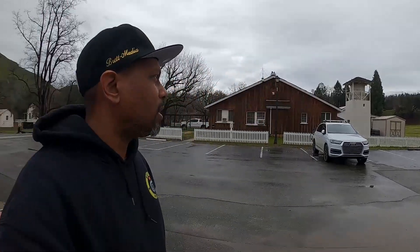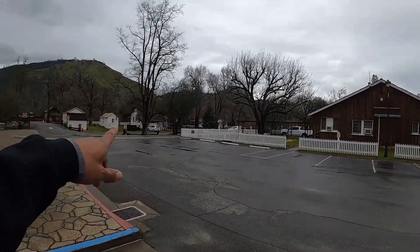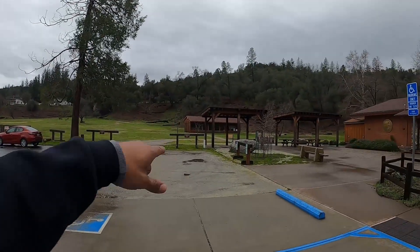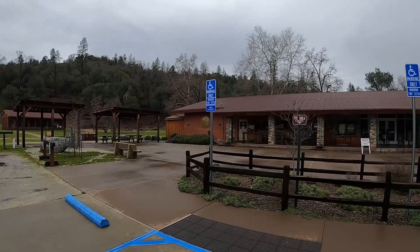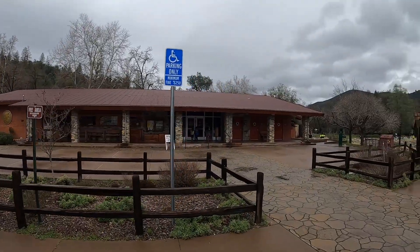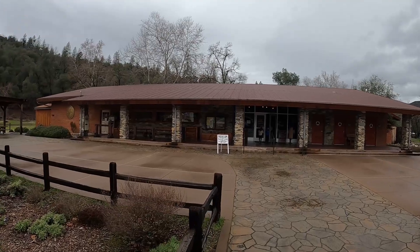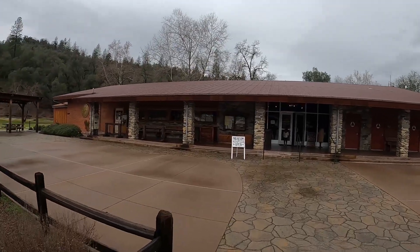We stopped at one little spot here — it's called Marshall's Gold Discovery Park in Coloma, California. We're going to check this spot out. There are a lot of buildings out here from the gold rush era, and we're going to check out some of these museums. This is the Marshall Gold Discovery State Historic Park Museum, so we're going to go in here and see what's up.